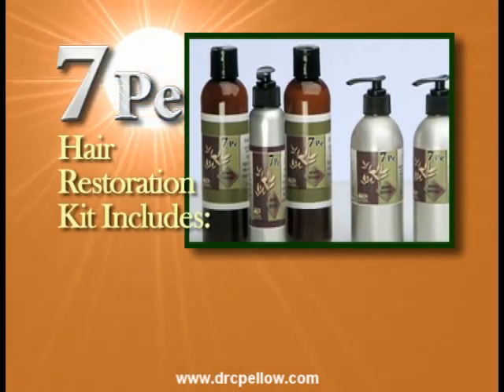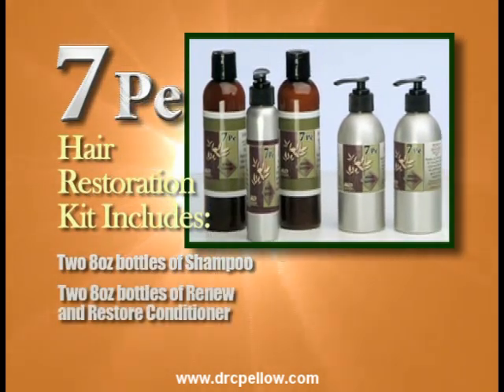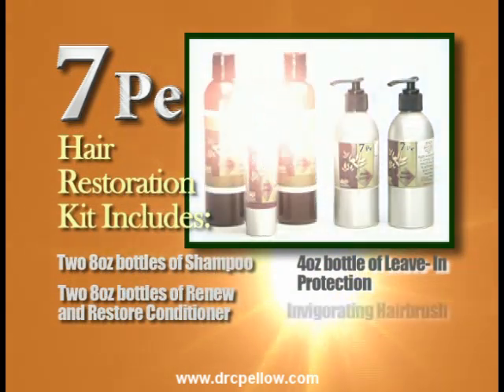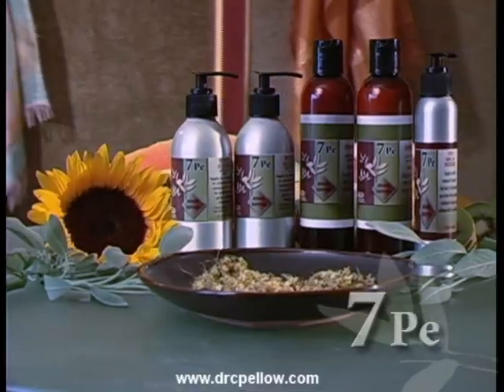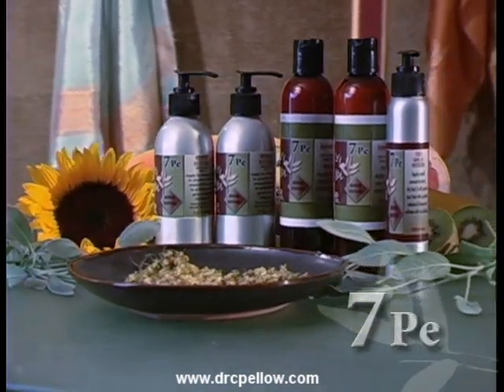The 7PE hair restoration kit includes two 8-ounce bottles of shampoo, two 8-ounce bottles of renew and restore conditioner, a 4-ounce bottle of leave-in protection, the invigorating hair brush, and 10 disposable shower caps. 7PE works naturally for both men and women with no age limits.